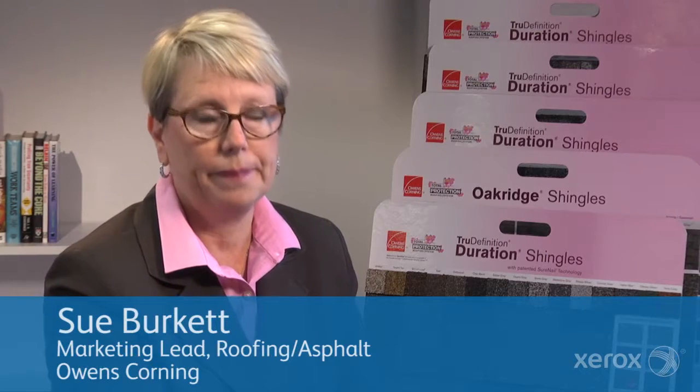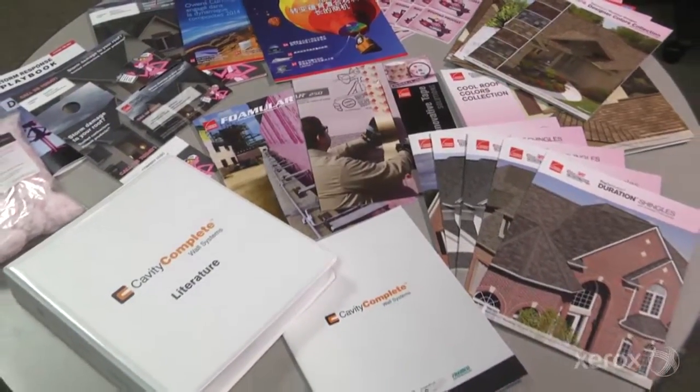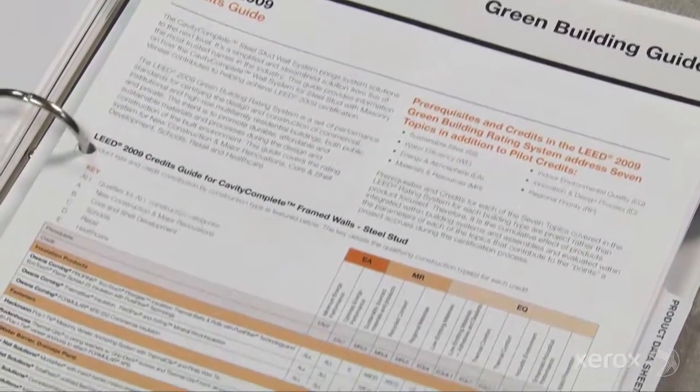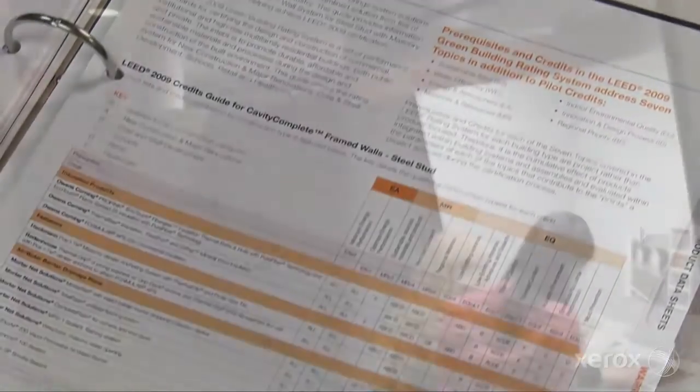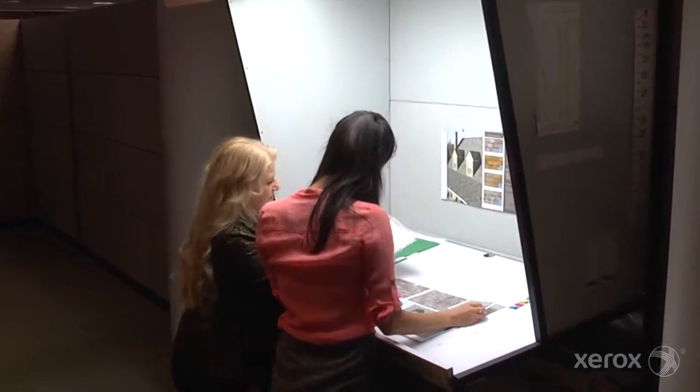When you have an aesthetic product like roofing, documents are critical in terms of making the right selection of the product. A lot of our audiences are very much still interested in print. We're living in a world where it's really going more toward the digital side, but a lot of our audiences, in particular architects, are very interested in print still.